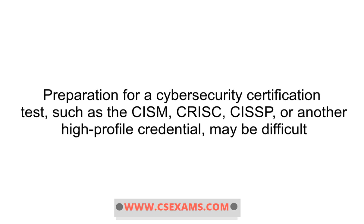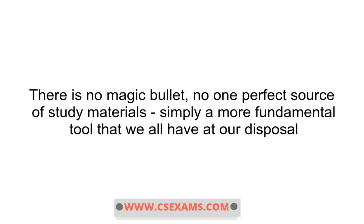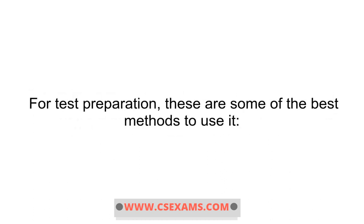Preparation for a cybersecurity certification test, such as the CISM, CRISC, CISSP, or another high-profile credential, may be difficult, because this qualification may open doors and offer you a wider choice of employment options. This is a significant occasion. There is no magic bullet, no one perfect source of study materials, simply a more fundamental tool that we all have at our disposal. For test preparation, these are some of the best methods to use it.